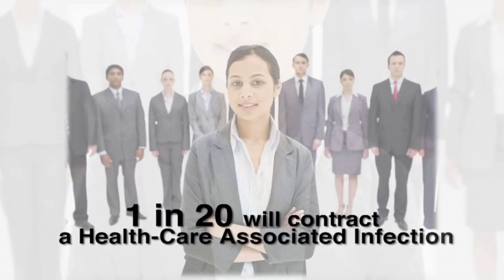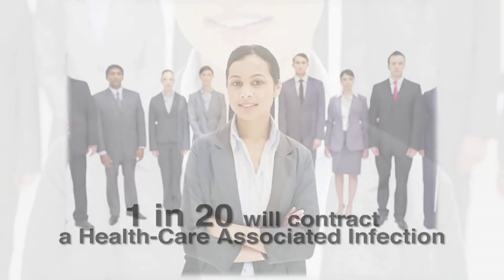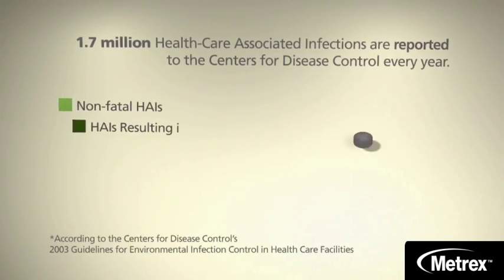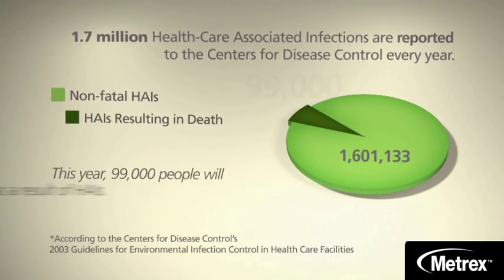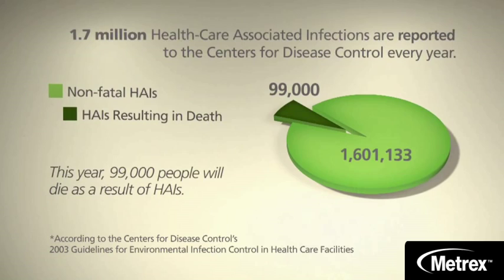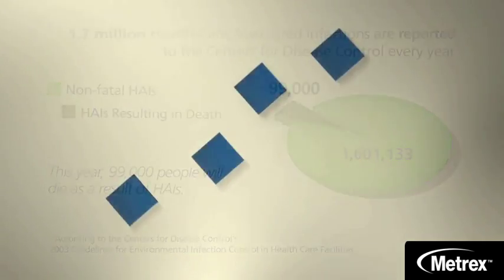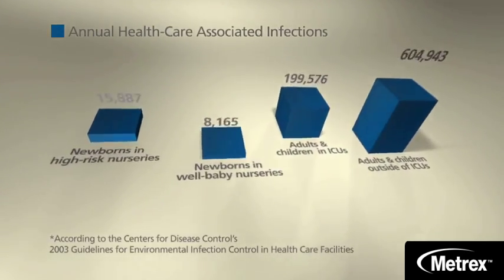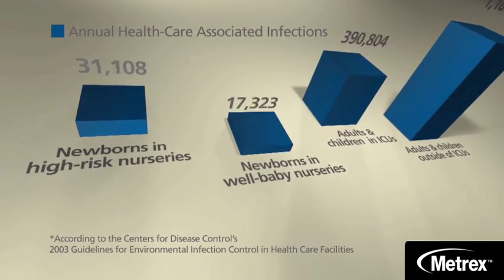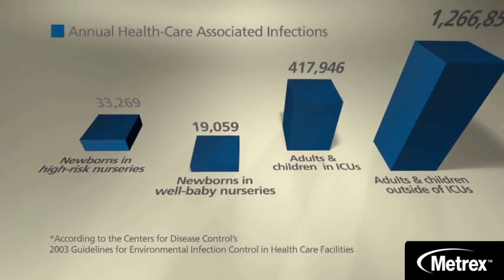One out of every 20 people who end up in the hospital this year will contract a healthcare-associated infection, or HAI. A staggering 1.7 million HAIs are reported in the United States every year according to the Centers for Disease Control. 99,000 people die from these infections annually. More than 33,000 newborns in high-risk nurseries contract them, while nearly 20,000 healthy newborns suffer infections before they leave well-baby nurseries for home.